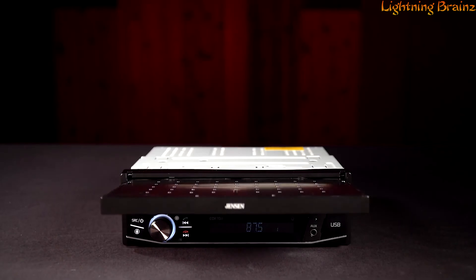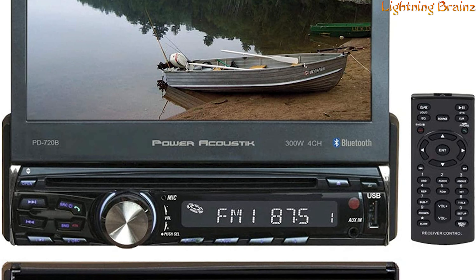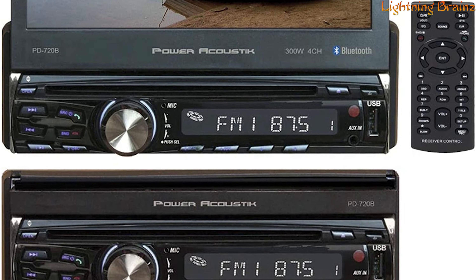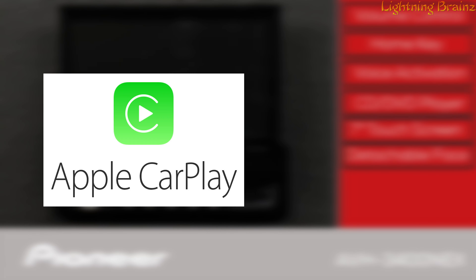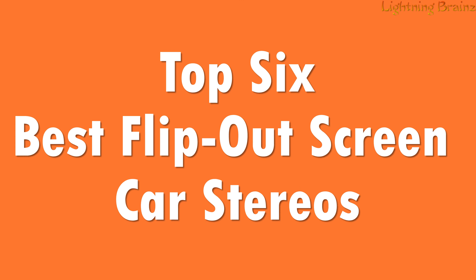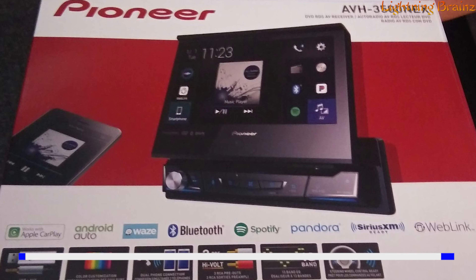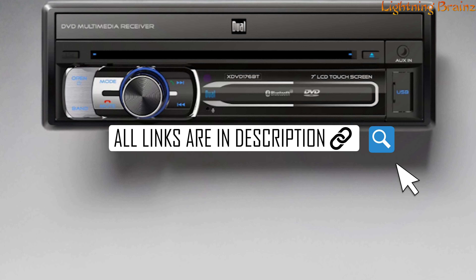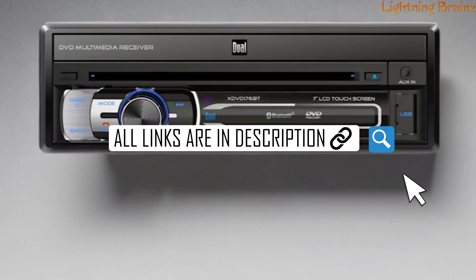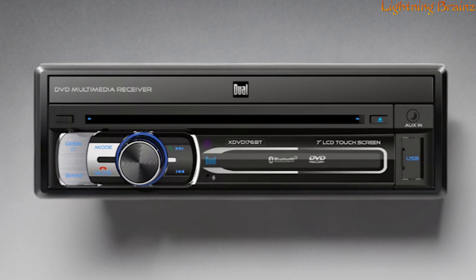These stereos give you the best of both worlds, with compact installation and a touchscreen display that flips out for easy access to navigation, media, and smartphone integration like Apple CarPlay and Android Auto. In this video, we'll be showcasing the top 6 best flip-out screen car stereos, focusing on display quality, ease of use, connectivity features, and overall value. Links to all the featured stereos are conveniently provided in the description below, so be sure to check them out.